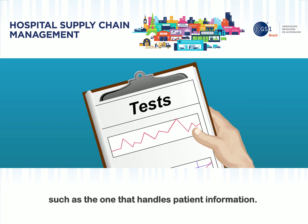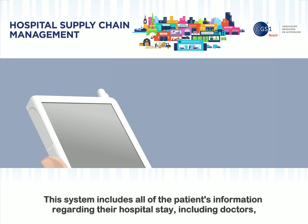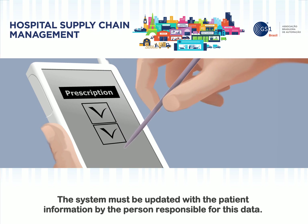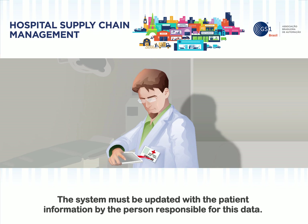The supply management system in a hospital should be integrated with the rest of the hospital systems, such as the one that handles patient information. This system includes all of the patient's information regarding their hospital stay, including doctors, procedures, recommended treatment, and medications prescribed, among other things. The system must be updated with the patient information by the person responsible for this data.